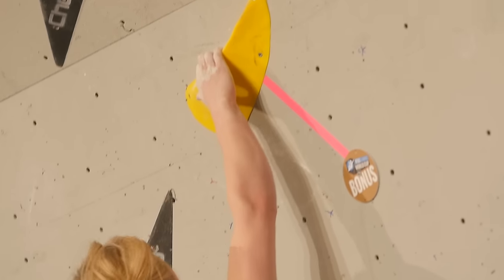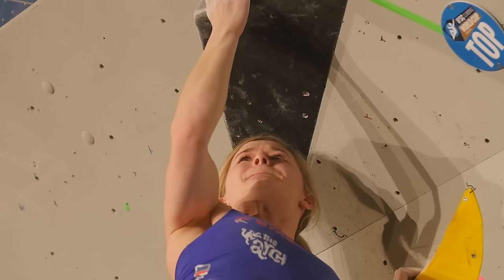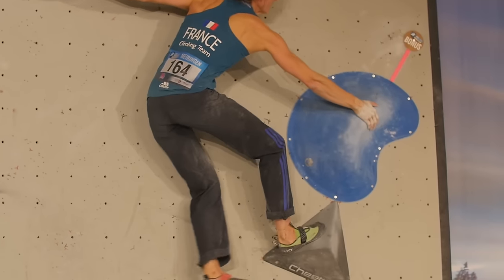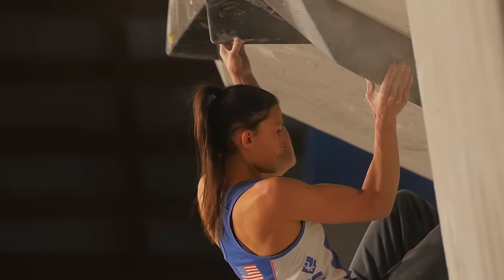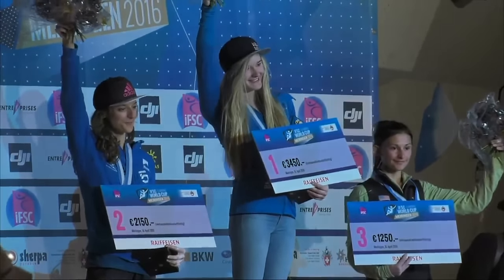In the women's competition, Britain's Shauna Coxsey completely dominated the final, despite qualifying in sixth place. French climber Melissa Leneuve was on form, cruising to second place, trailing Shauna by one problem, while America's Megan Mascarenas took third. Next round is in Japan.